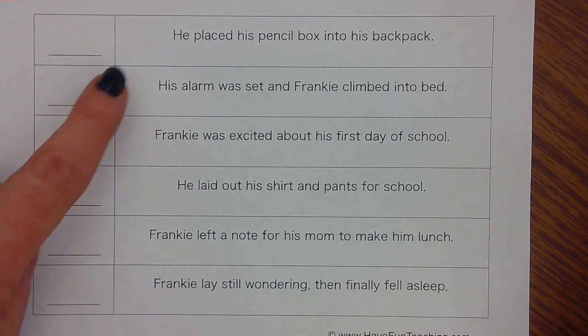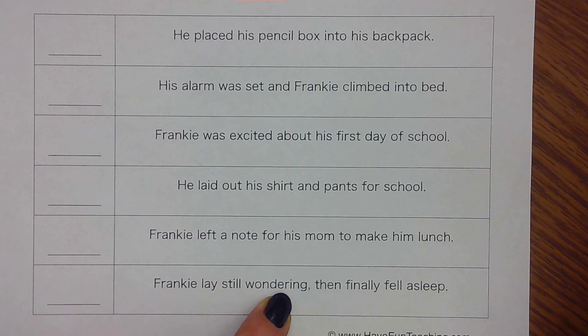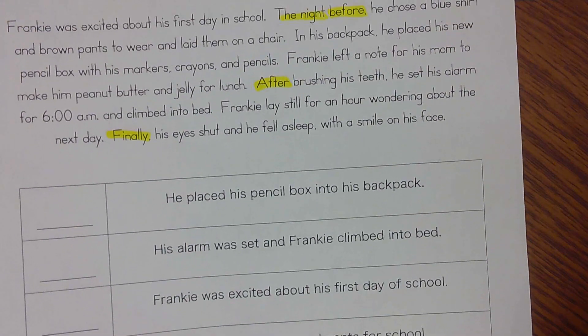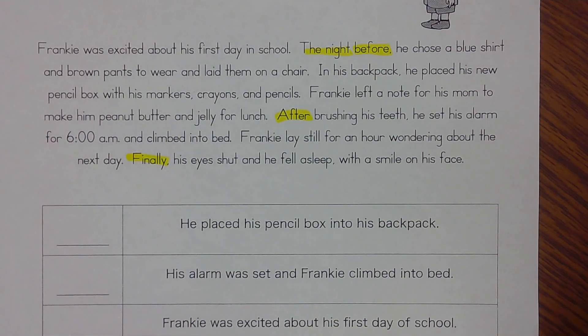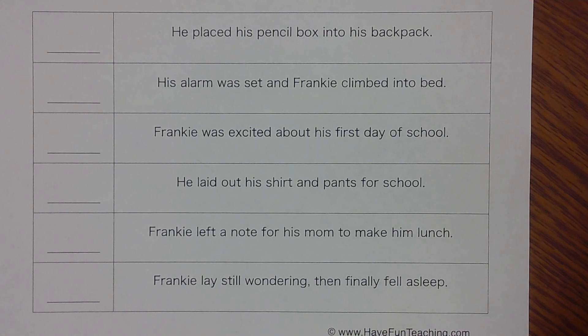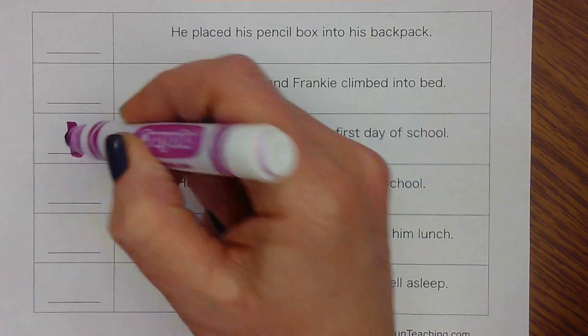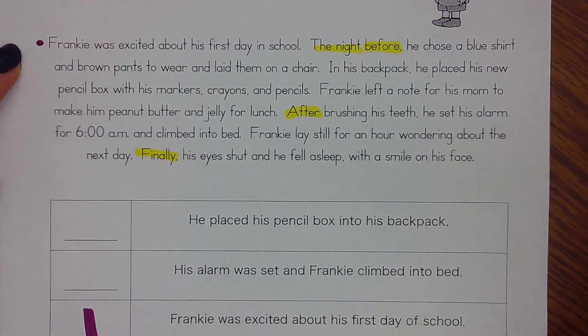Now we have to decide what out of these six events he did first, second, third, fourth, fifth, and sixth. It's okay to look back in the story if we need to — that's a wonderful reading strategy, even just to check that we got it right. Maybe your teacher will stop the video, or your mom, dad, grandma, or grandpa at home might stop it and have you talk about what you think happened first.